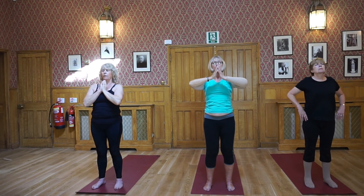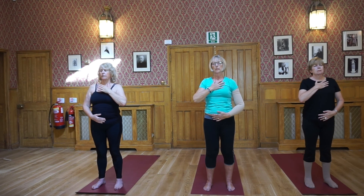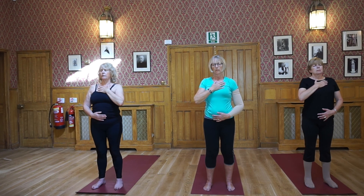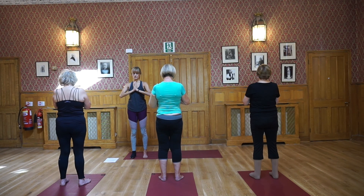Exhale, hands to your heart center, and stay here for a moment, reconnecting to your breath — smooth, even breath. Placing one hand on your abdomen, the other on your chest, breathing into the hand that's on the belly — a grounding breath, focusing your breath in the abdomen to ground you. Bringing your hands to prayer position next to your heart, gently bowing to your heart.